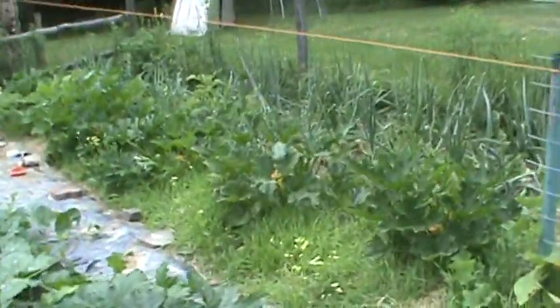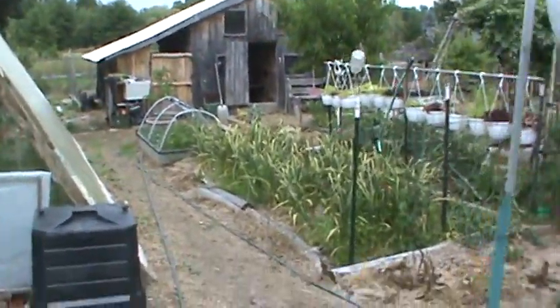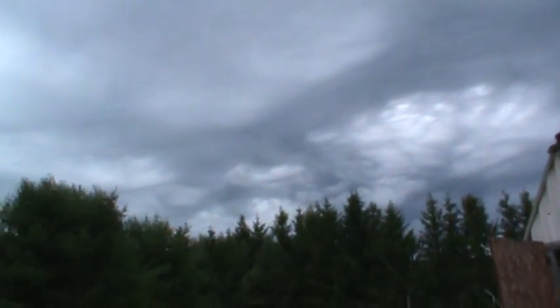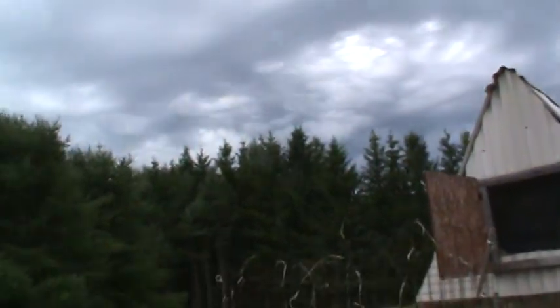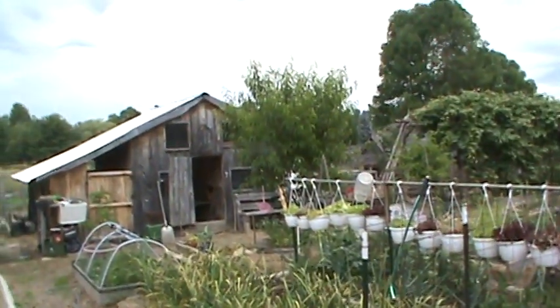All right YouTube, I'm gonna get back to a little weeding — I got a little more watering to do too. You know, there's always something to do. You hear that thunder? Let it rain, because we need rain. All right YouTube, take it easy till next time.